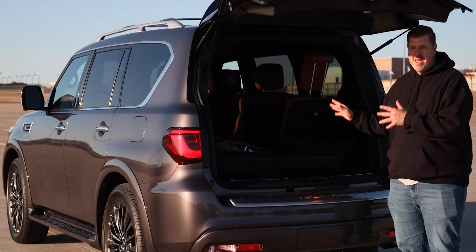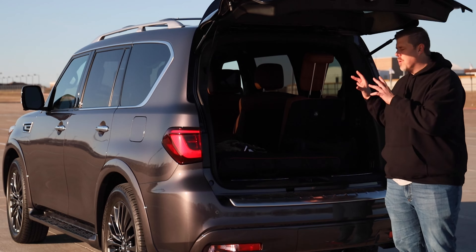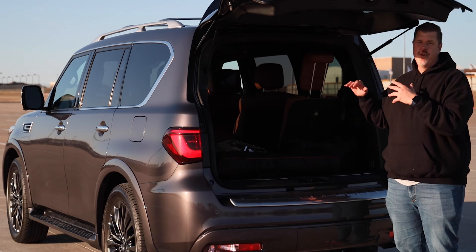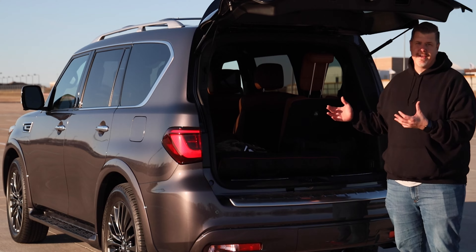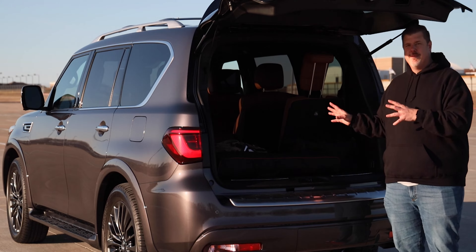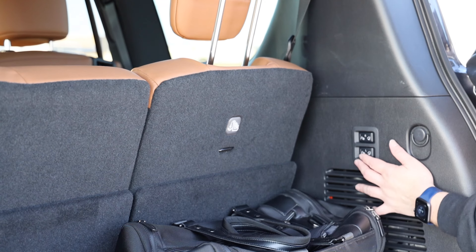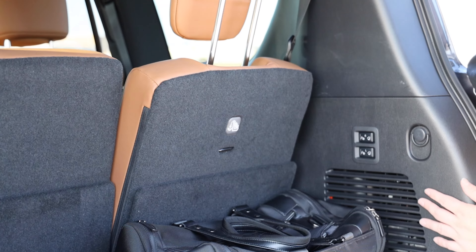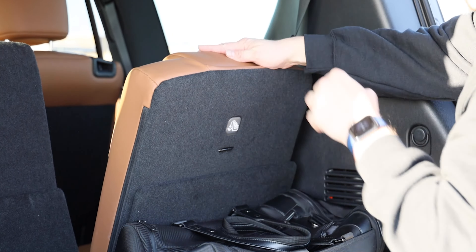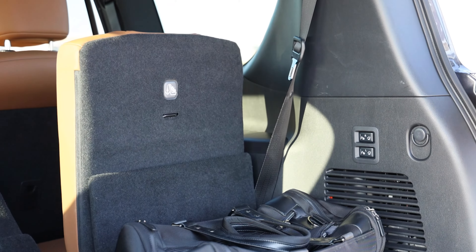Depending on how many people you need to haul, you have a lot of room or minimal room. To get more room than this you're talking something like the Suburban, Yukon Denali XL, or even the Cadillac Escalade. But for this size of vehicle, not being an American vehicle, it's about standard. You also do get power folding seats back here, so with the touch of a button they will fold up and down on their own — a great luxury touch.